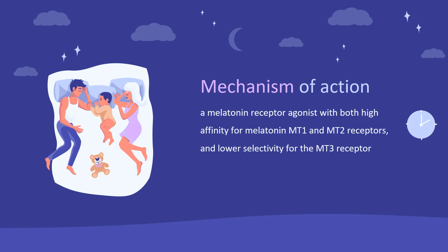Ramelteon has no appreciable affinity for the gamma-aminobutyric acid (GABA) receptor complex, or receptors that bind neuropeptides, cytokines, serotonin, dopamine, norepinephrine, acetylcholine, or opiates.